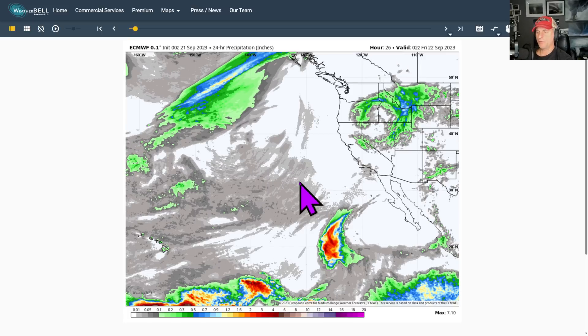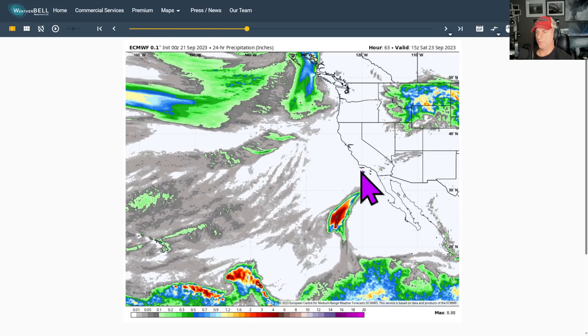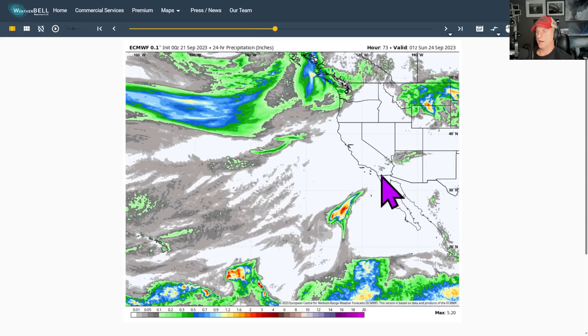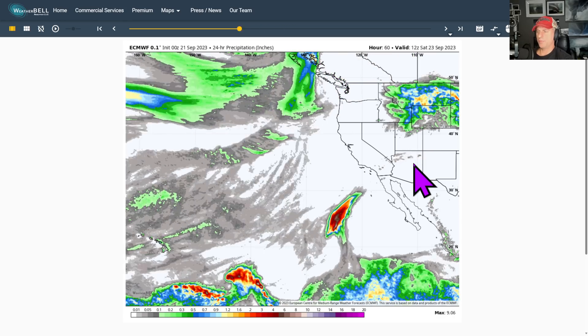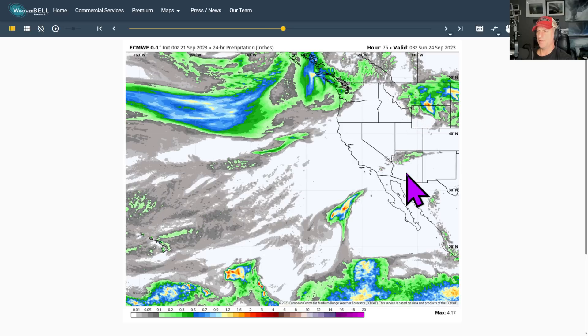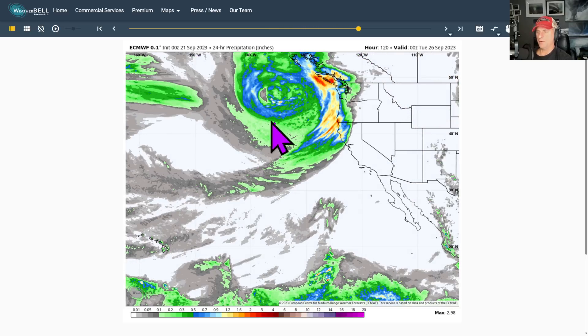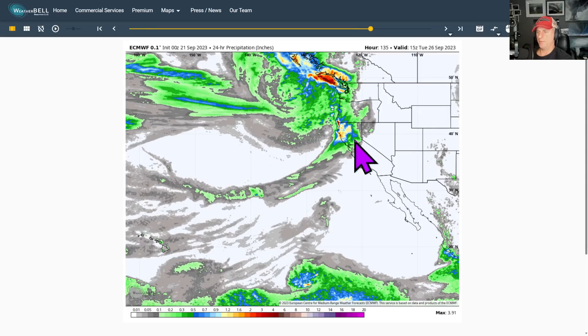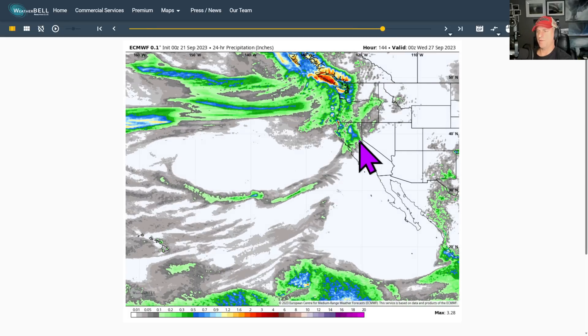Looking at the European last night's run, zero Z — upper level low spinning over the area. There goes Kenneth; you can see it bringing some precipitation across the higher terrain and maybe some of the desert areas and Northern Arizona. As we go through this weekend, about Saturday morning, then Saturday night, the next system starts to arrive. Look at that deep low spinning that atmospheric river into California, maybe clipping some of the Bay Area and some of the Northern Sierra Nevada as well.